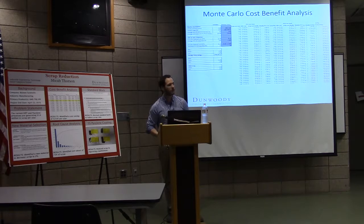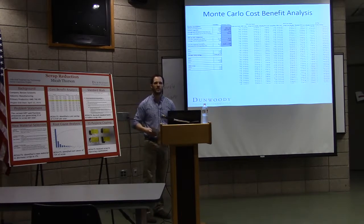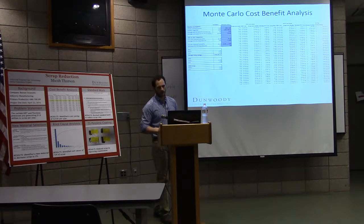My second deliverable was actually my favorite because I love playing in Excel. It was a cost-benefit analysis on that core stock. After we selected the material, we got some in for a prototype run, and using those numbers I calculated a deterministic model for how much money could potentially be saved each year.